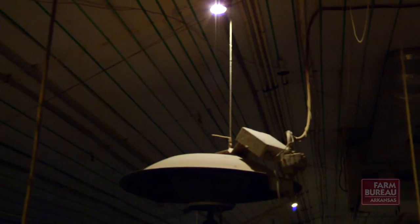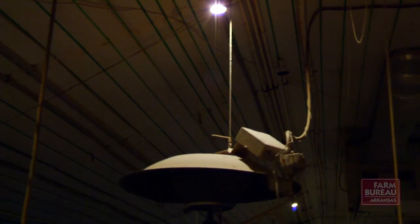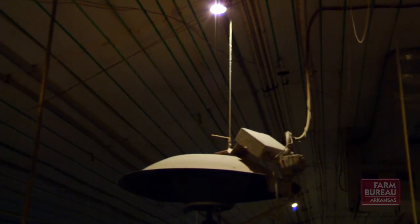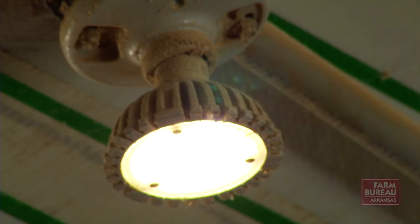What we found with the dimmable compact fluorescents is they just don't hold up. One, they're sensitive to power fluctuations. Two, they're sensitive to dimming — if the dimmer gets turned down below 10%, that impacts the longevity of the bulb. Versus with an LED, when you dim them, you're actually increasing the lifespan of those LEDs.